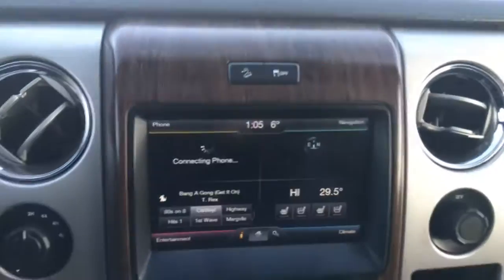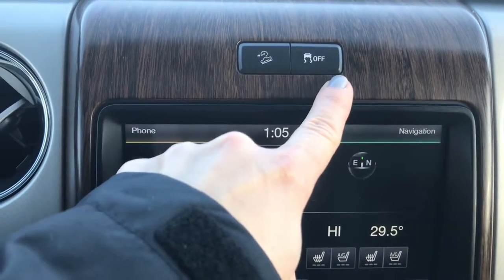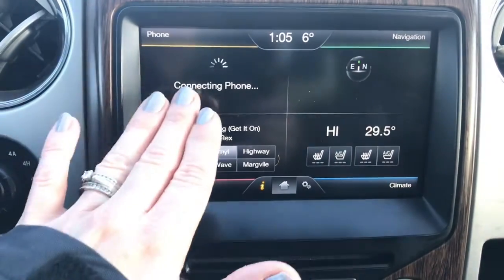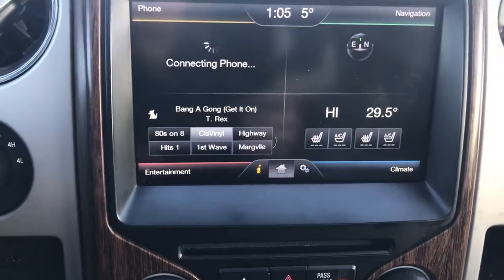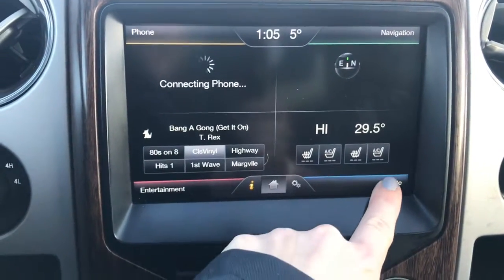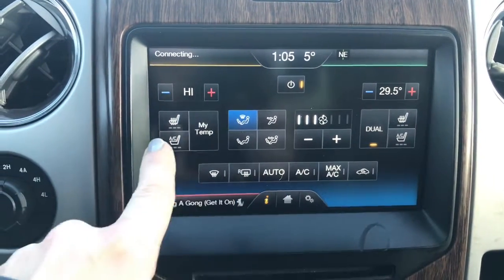Now let's have a look at the entertainment system. We do have your downhill cruise control assist and traction control buttons. This wood grain detail is fierce. It's trying to connect a phone but there's no phone hooked up here. We do have AM, FM, XM radio as well as a CD player. We have heated and vented seats for both front passengers.